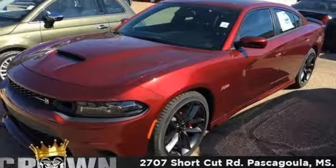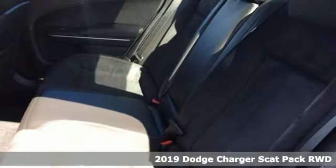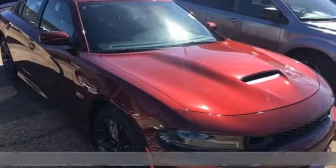Here's a new 2019 Dodge Charger. It's a salute to its muscle car past while embracing today. It's well equipped with the features you need.